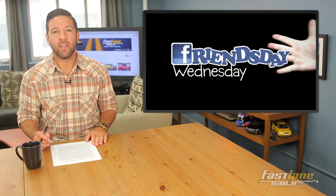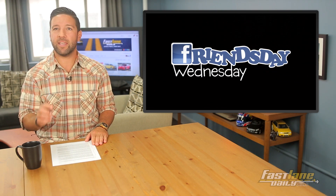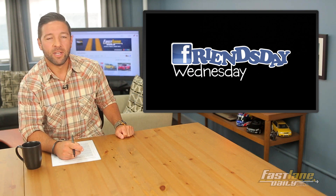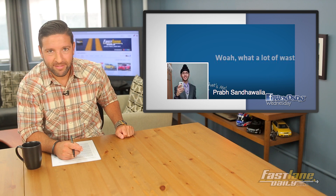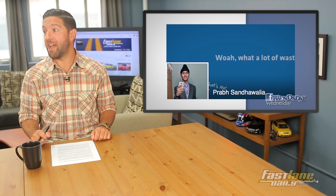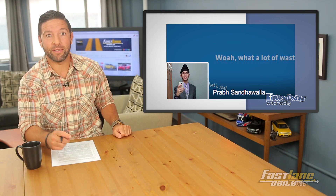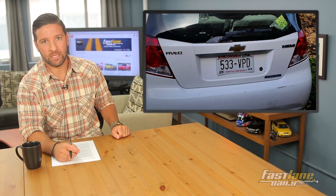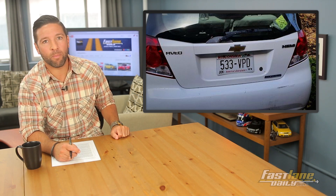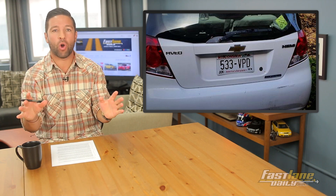Let's chill with some loyal FLD fans — Friends Day Wednesday. We'll first start off with FLD fan Prabh Sandhalwalya. Hope I said your last name right, man — I think I nailed it. He sent us this picture of a Chevy Aveo Hemi. I mean, it's just the wrong brand — it's just all wrong.